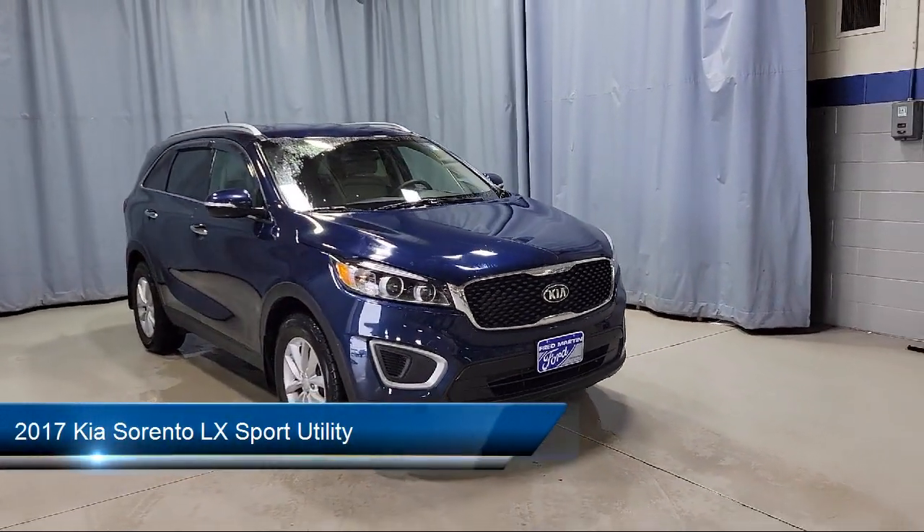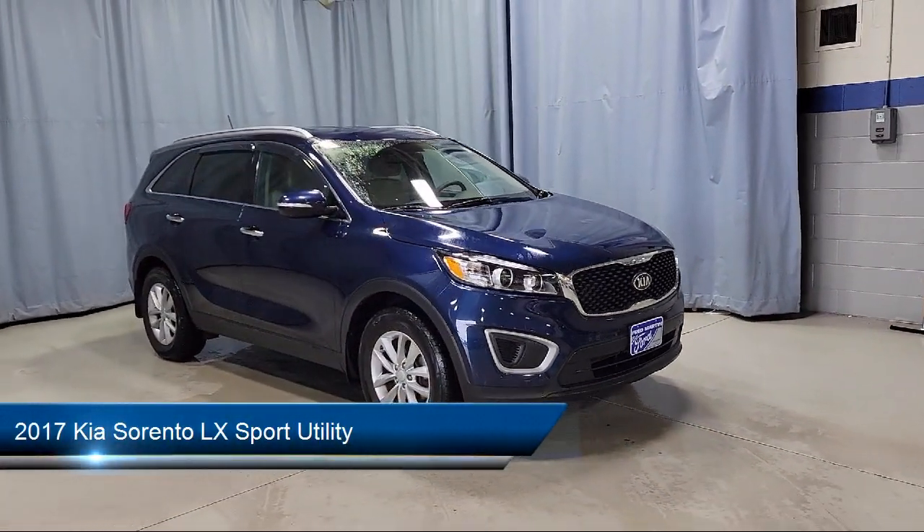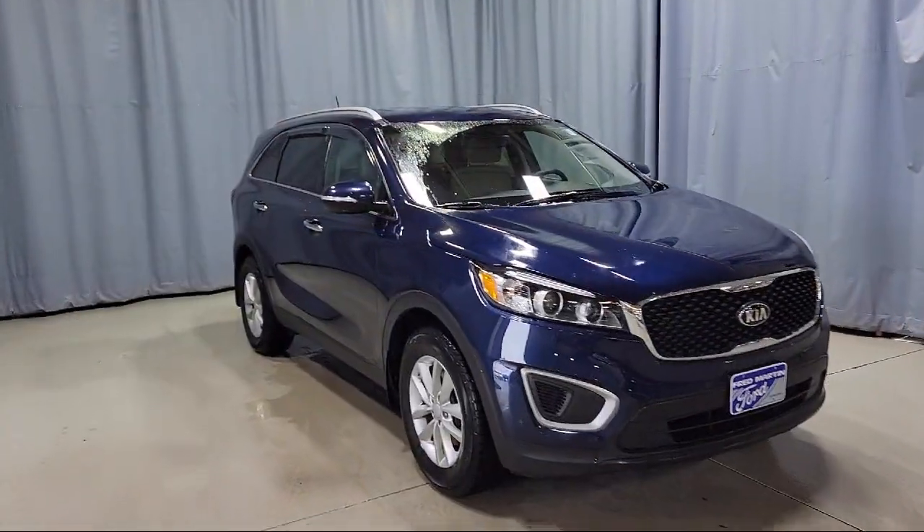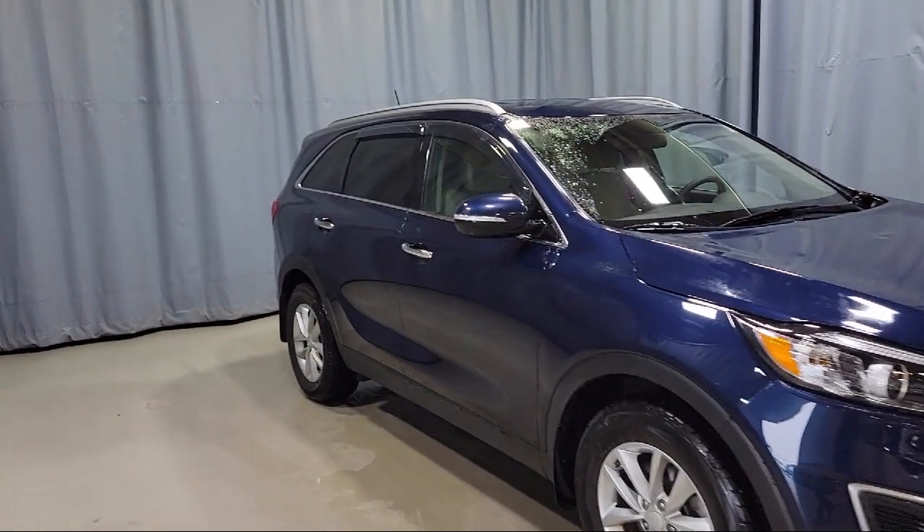It comes equipped with heated door mirrors, steering wheel controls, roof rack, alloy wheels, Sirius XM satellite radio, and rear spoiler.